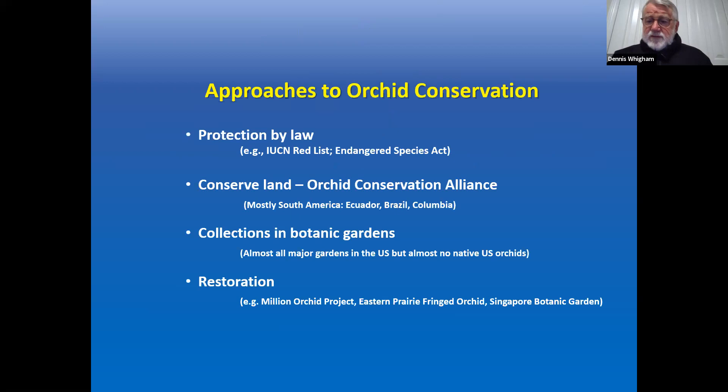There are several approaches to orchid conservation applied around the world. At the international level, IUCN's red list restricts international trade in orchids. In the US, the Endangered Species Act protects a relatively small number of species. People are also conserving land with orchids, mostly in South America — Ecuador, Brazil, and Colombia. Botanical gardens around the US and world have orchids, but very few are doing anything specifically about native orchids.